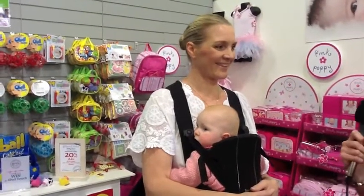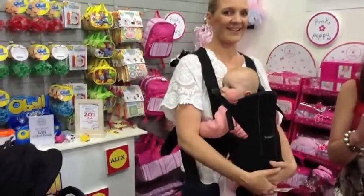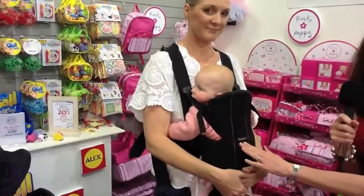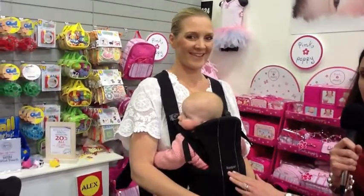I'm here with Kelly who's actually wearing today one of the products that we highly recommend on If Only They Told Me. It is the Baby Bjorn. We've talked about it before in our 'what you must buy for baby' feature.